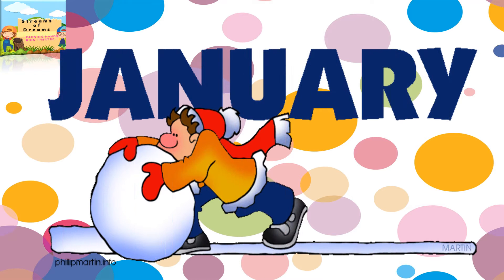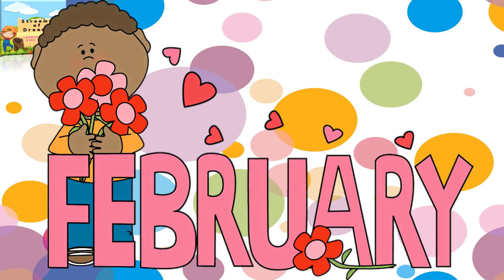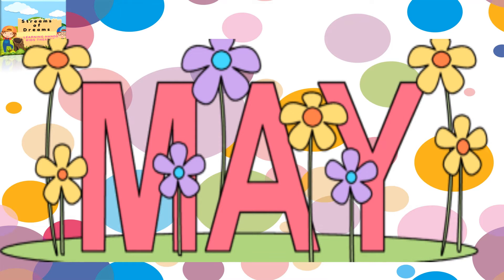Our year begins from January. Second month is February. Third month is March. Fourth month is April. Fifth month is May.